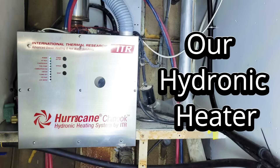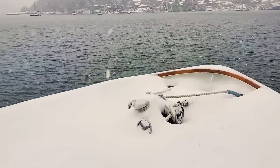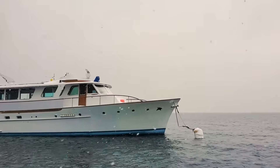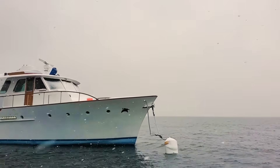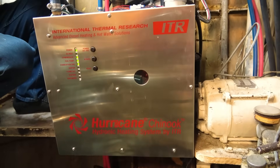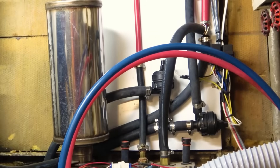Installing a hydronic heater to survive Canada's winter wasn't just a luxury, it was a necessity. Our first heater at Dickinson Diesel couldn't keep the staterooms warm and with freezing temperatures closing in we needed a better solution. After researching options we chose an ITR Chinook hydronic system to heat the majority of our 78-foot yacht and give us hot water on demand.